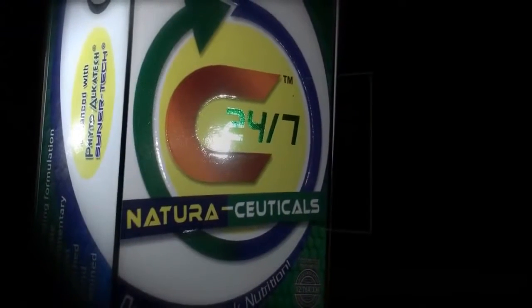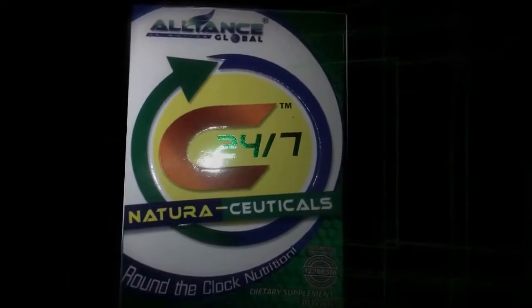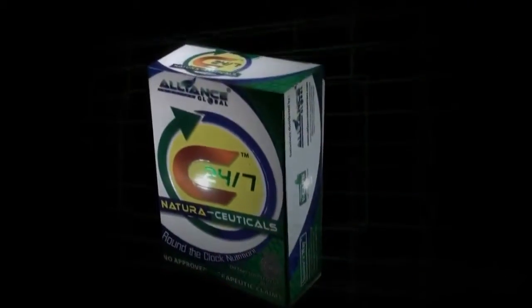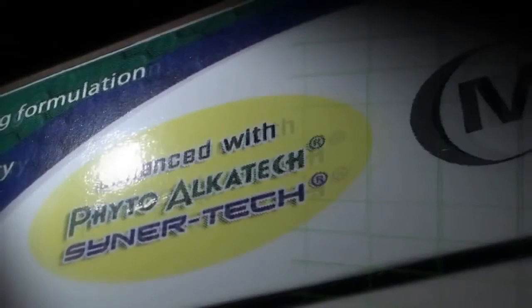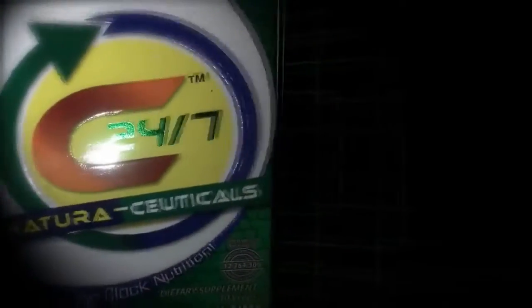C247 Naturaceuticals contains the highest level of antioxidants with approximately 22,000 phytonutrients. C247 is manufactured by Nature's Way, a billion dollar premium herbal company in USA, and exclusively distributed by AIM Global Alliance in Motion Inc. BFAD Approved and Certified Halal. Phyto Alka Tech is a powerful complex of natural alkaline ingredients. Cynotec embodies the science and technology of the combined complementary and synergistic effects of nature's most powerful elements and phytochemical nutrients.